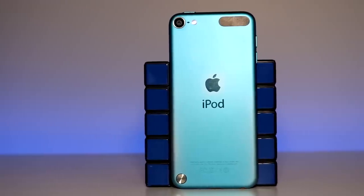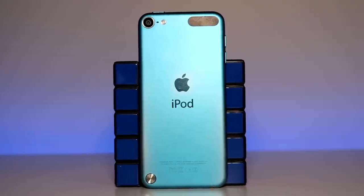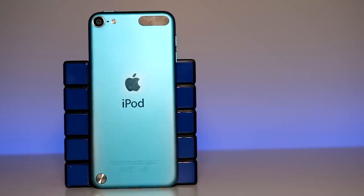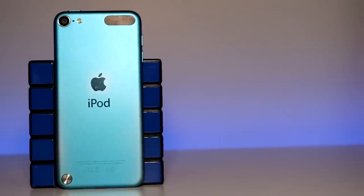Released in late 2012 alongside the iPhone 5, the 5th generation iPod Touch brought a much-needed redesign to the iPod lineup, and to this day is still the thinnest and lightest iOS device Apple has ever made. Hey, how's it going? I'm Josh from 91 Tech, and today we're going to be taking a look at the iPod Touch 5th generation. How does it hold up in 2018?